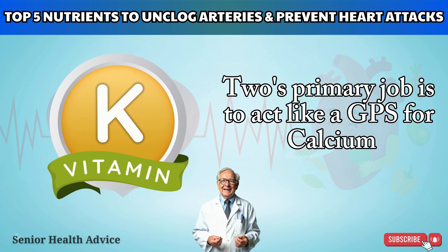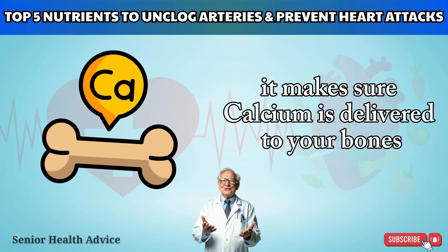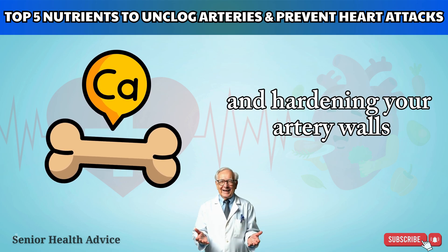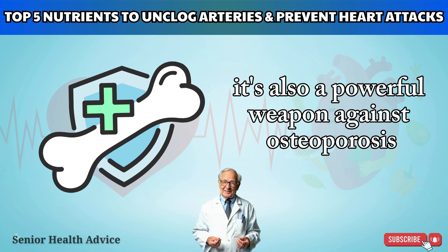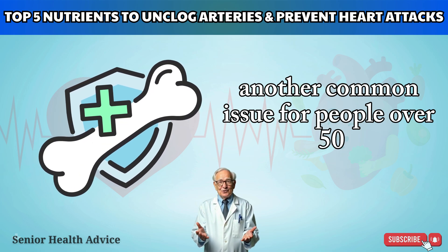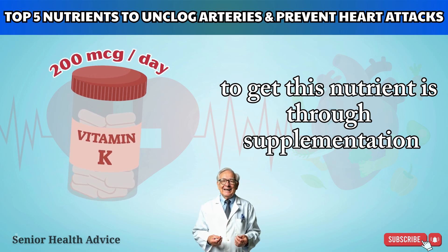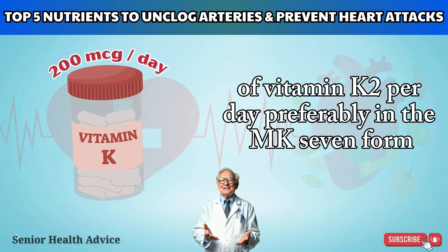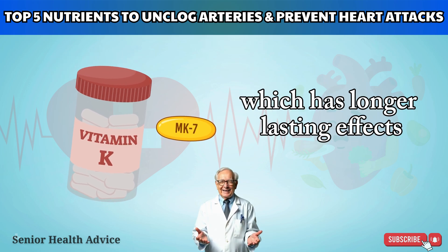Vitamin K2's primary job is to act like a GPS for calcium, making sure it's delivered to your bones to keep them strong rather than building up and hardening your artery walls. The benefits go beyond cardiovascular protection — it's also a powerful weapon against osteoporosis, another common issue for people over 50. The simplest way to get this nutrient is through supplementation: look for around 200 mcg of vitamin K2 per day, preferably in the MK7 form, which has longer-lasting effects.